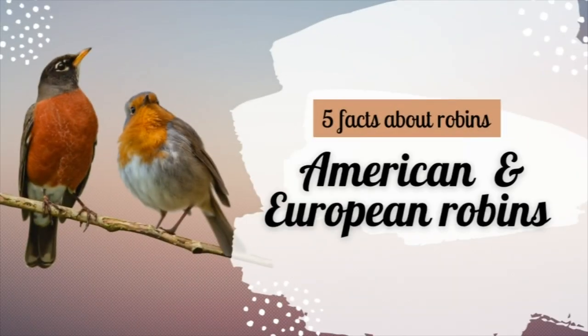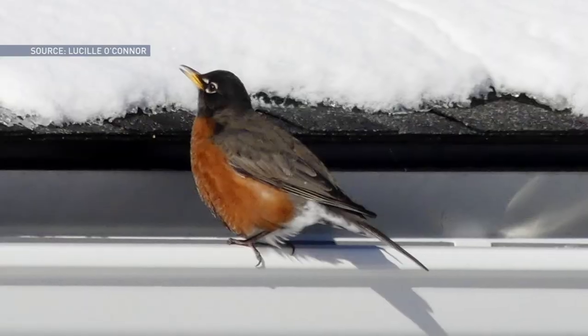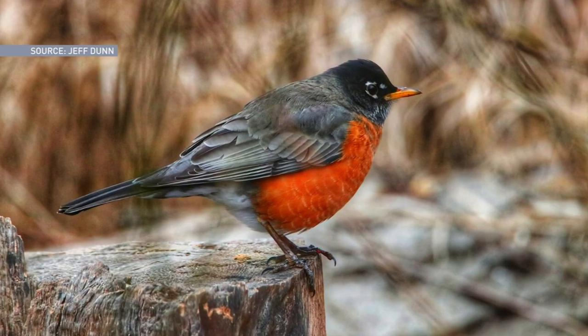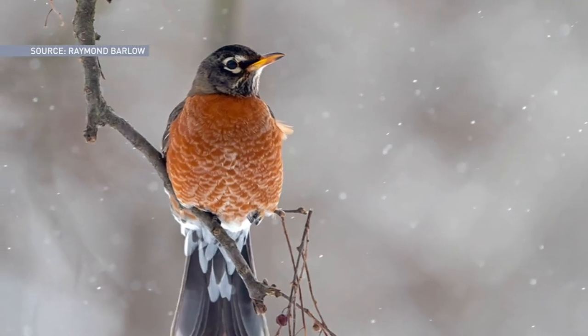Here's fact number five: there are American and European robins. The robin we have in North America is the American robin, which got its name from a European species, the European robin, mainly because they share a reddish breast coloration. But the American robin is actually a thrush, similar to a bluebird, whereas the European robin and those species are actually flycatchers — quite taxonomically different.